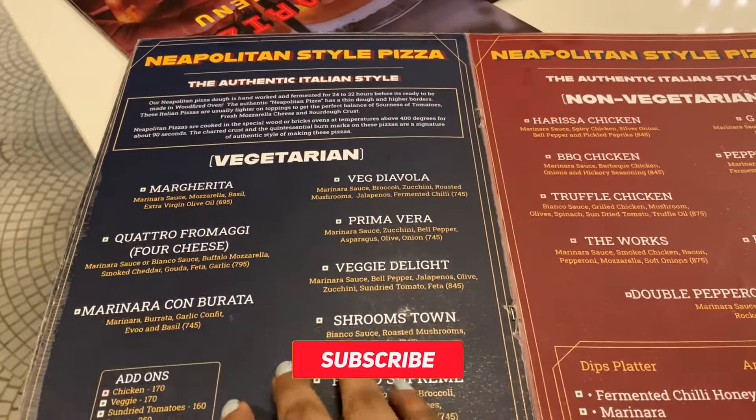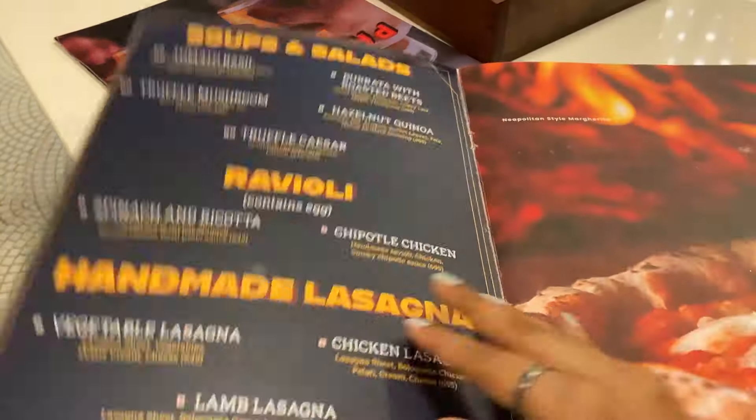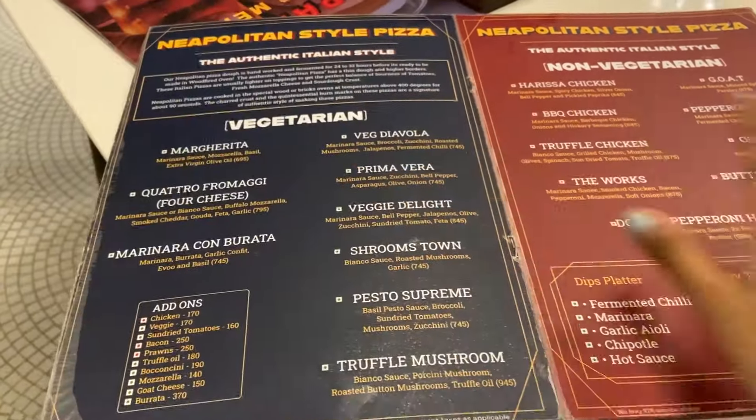Let's go inside and look at the menu. There are some tempting options. Here is the food menu — there are many options: Neapolitan style pizzas, soups, salad, lasagna, garlic bread. We have ordered the truffle mushroom pizza and garlic bread.